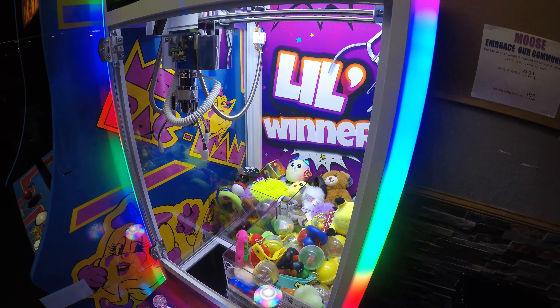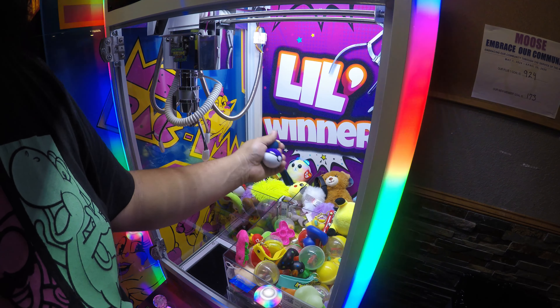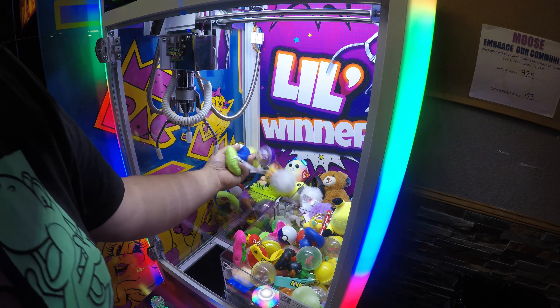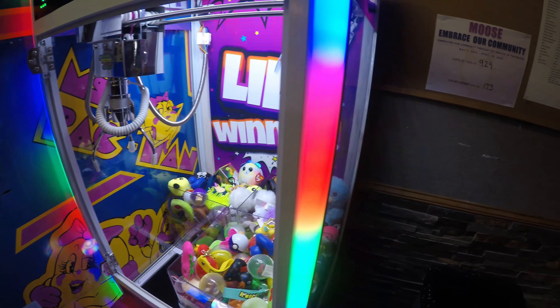Starting to mix things together. If you are looking to add card readers to your machines, I personally use Cantaloupe — they have been a great partner of mine. Use the code 720vending to save money at checkout. Links are down in the description.